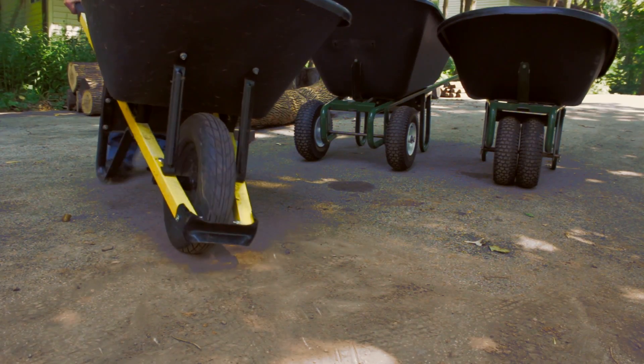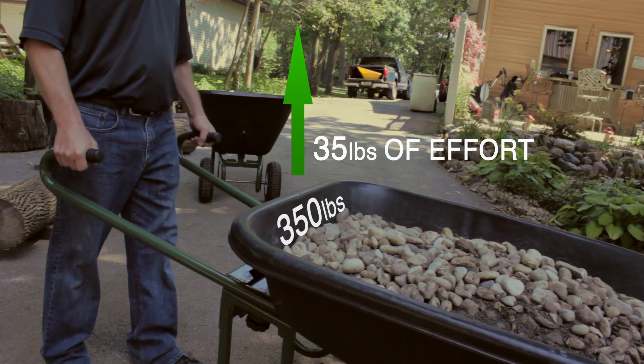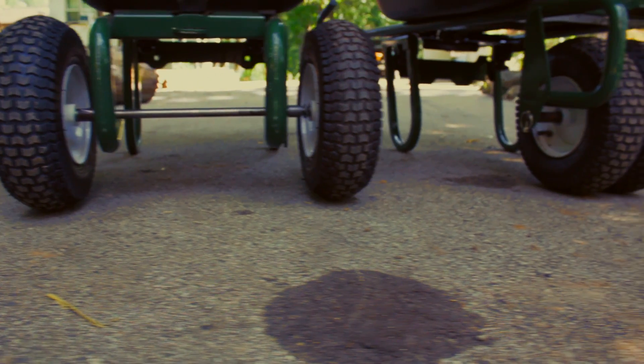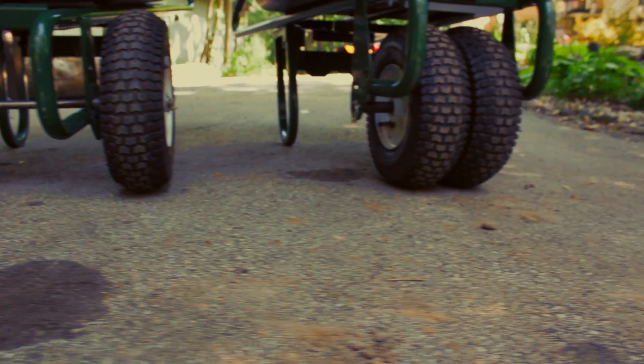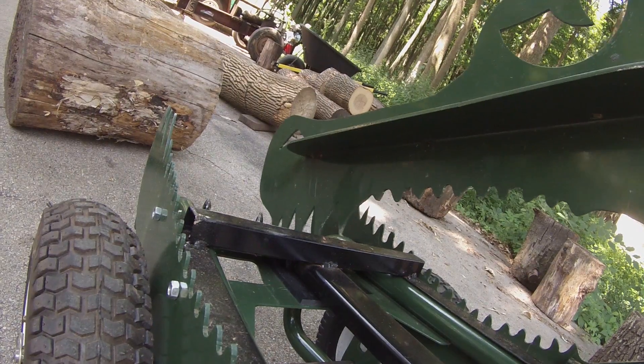But using Gator's tub attachments, only 35 pounds of effort is needed, and you gain stability. With Gator's dual front wheel system, you'll never use a traditional wheelbarrow again.